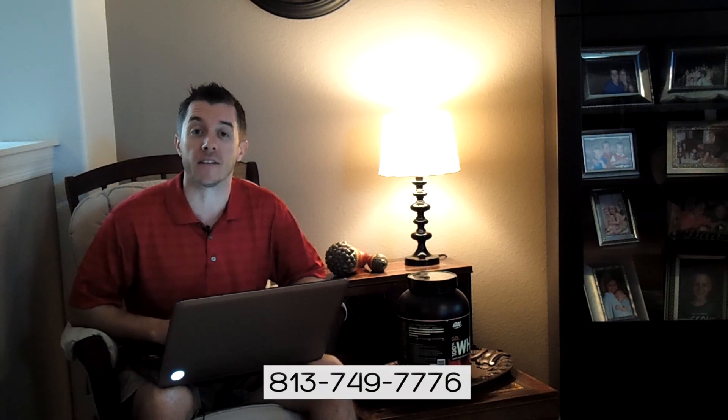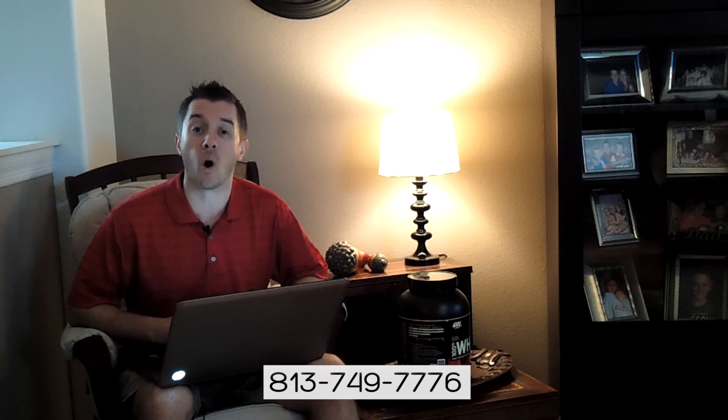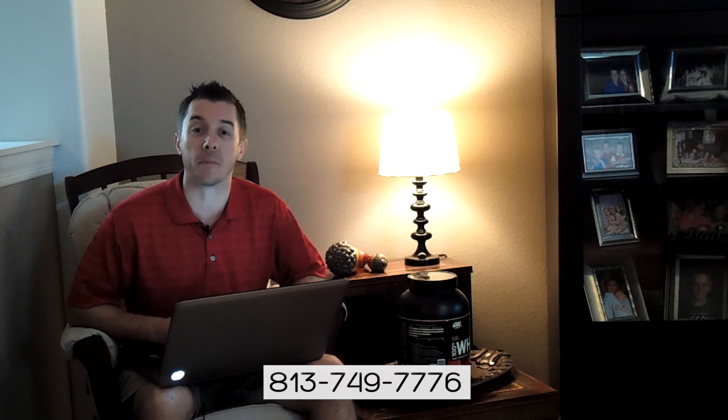Go ahead and check out currentcodes.com, click that orange button right below here, grab that checklist, and give our office a call at 813-749-7776 so we can get you properly approved and out viewing homes this week. I'm Brian Heckman, and you can rely on me for mortgages, information, and ideas.